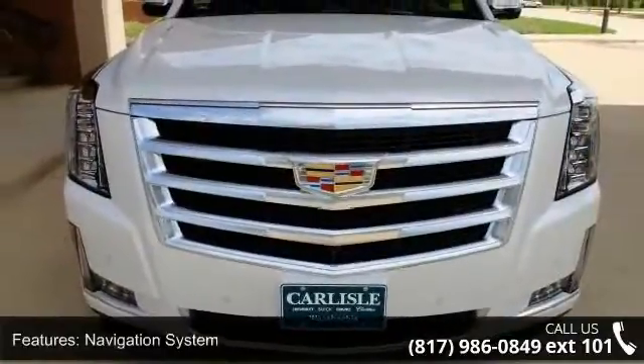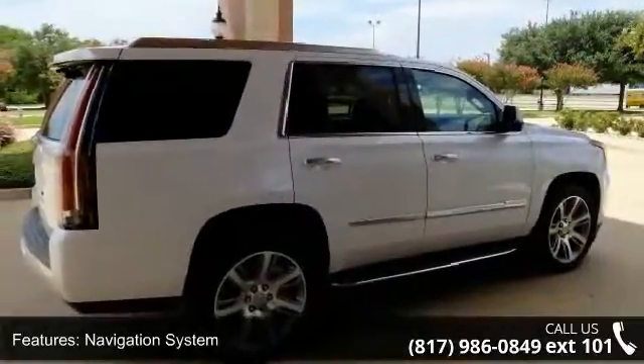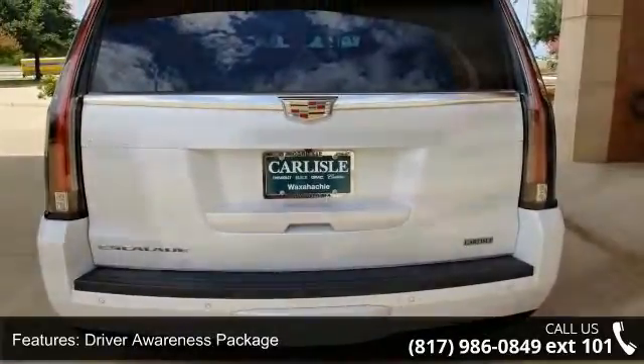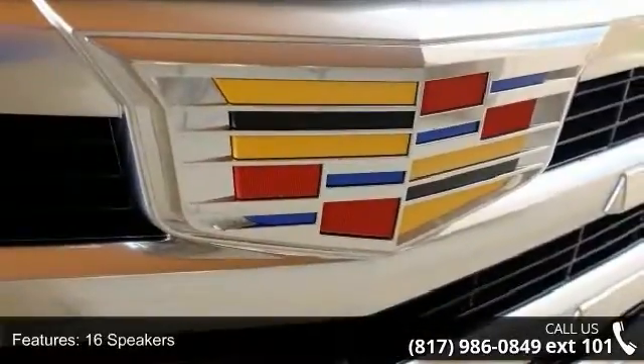Some of the top features included with this vehicle are: navigation system, theft deterrent package, driver awareness package, 16 speakers, Bose centerpoint surround sound system, DVD audio, HD radio, MP3 decoder, radio data system, and rear audio controls.